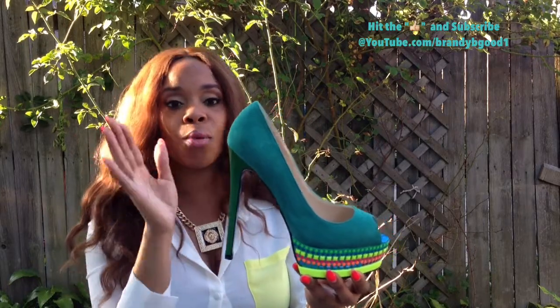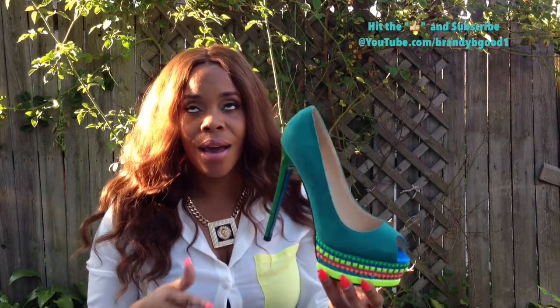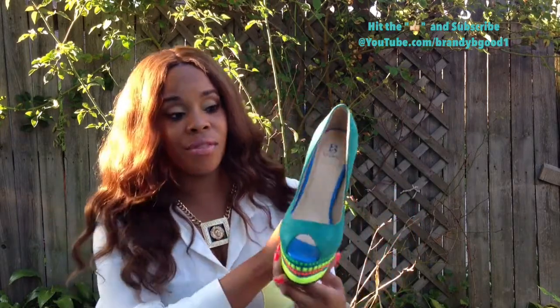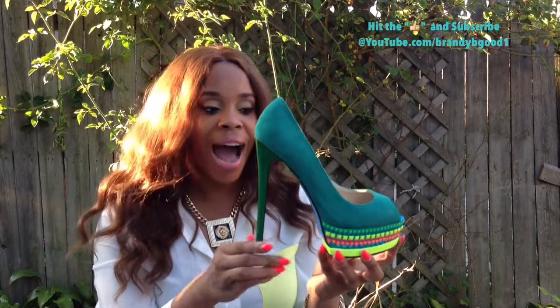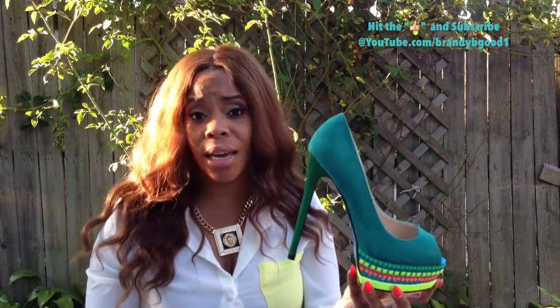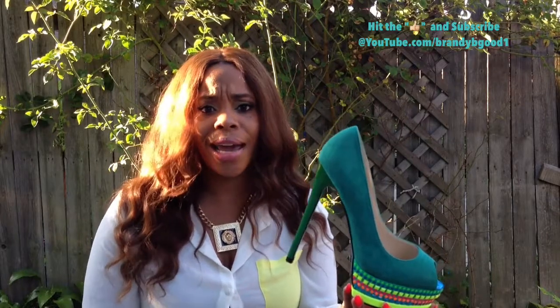Now the shoe is great for color blocking, dressing up or dressing down. I would love to wear this shoe with maybe a skater skirt or a skater dress. I can see this shoe worn with jeans, worn with a dress, dressed up for a night out on the town or a simple dinner or just hanging out.